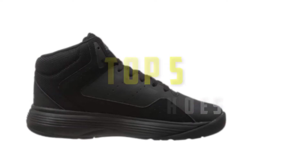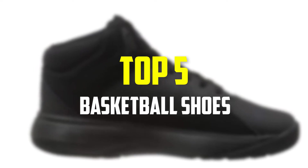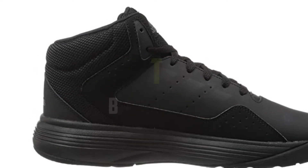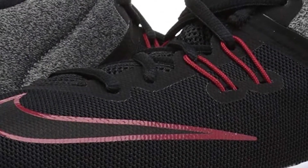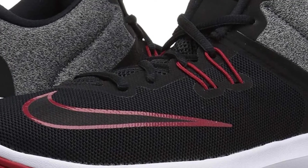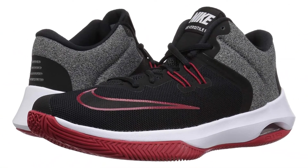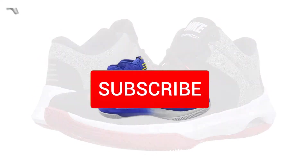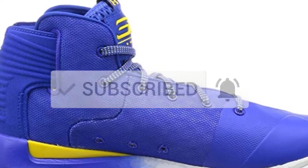Hey guys, in this video we're going to be checking out the top 5 best basketball shoes available on the market for their true quality. I made this list based on my personal opinion and hours of research, and have listed them based on popularity, quality, price, durability, user opinions and more. If you want to see more information and the updated price, you can check out the description below. Also make sure to subscribe for more reviews. Okay, so let's get started with the video.